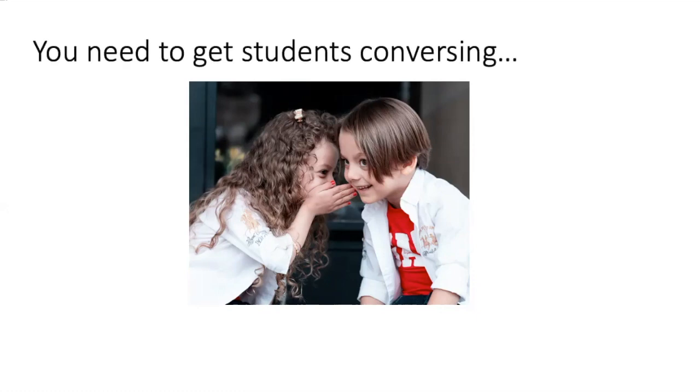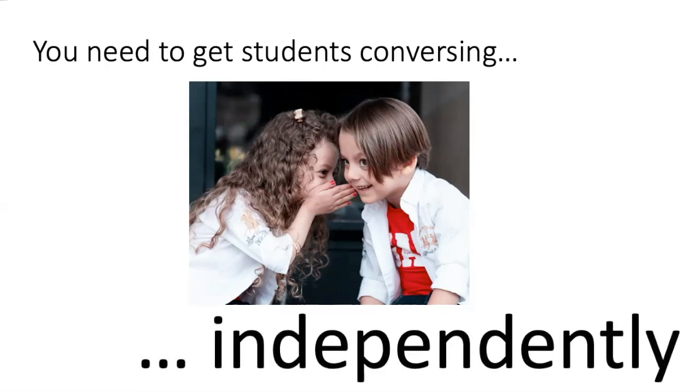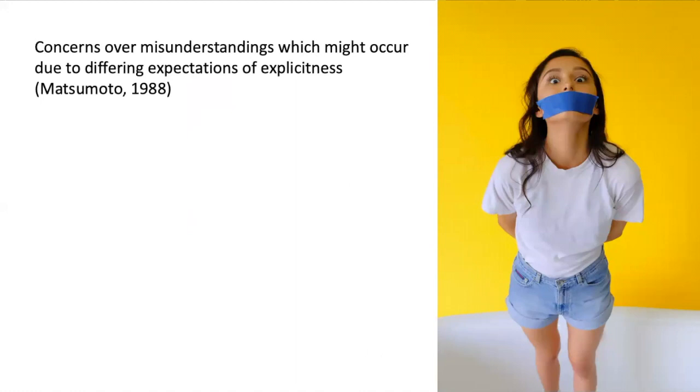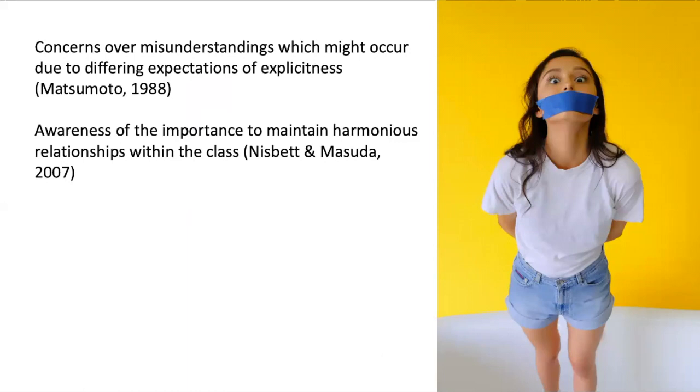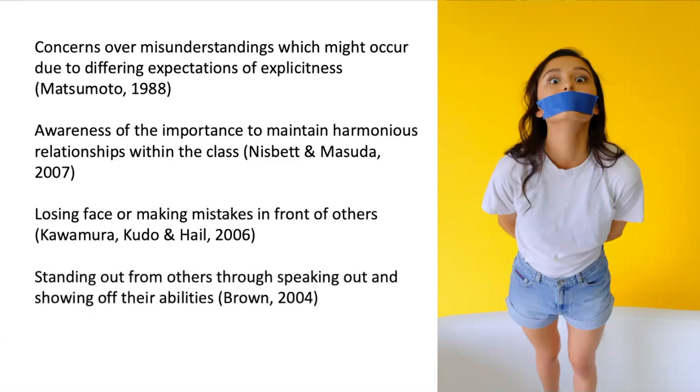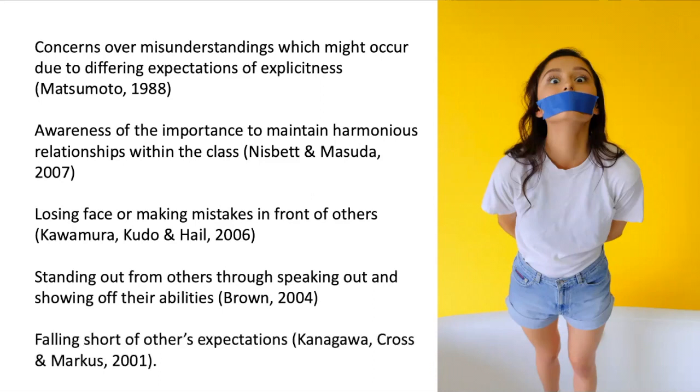So what you need to do is get your students talking to each other, but most importantly independently — not following what the teacher always says or what is written in the course book. But trying to get students to talk out is challenging. I teach in Japan and I've found that students find it difficult to speak out for a series of reasons: different expectations, trying to maintain harmonious relationships within the class, losing face if mistakes are made, feeling embarrassed for standing out, and falling short of what's expected by others.